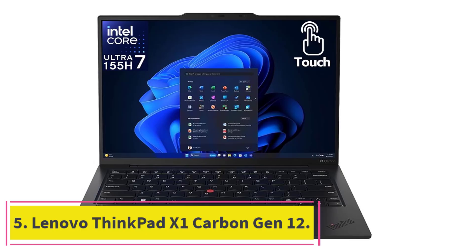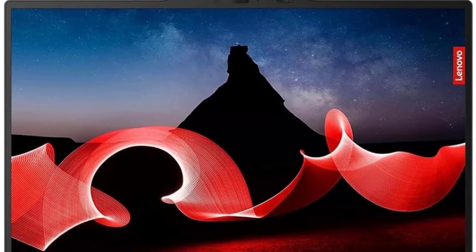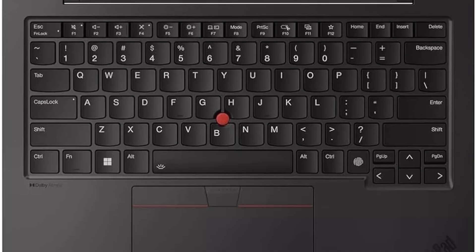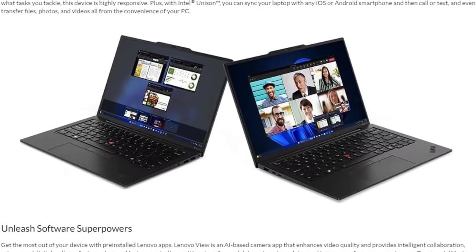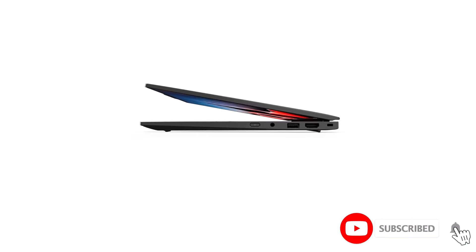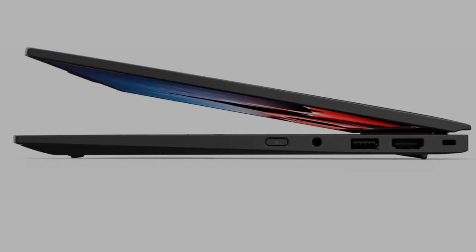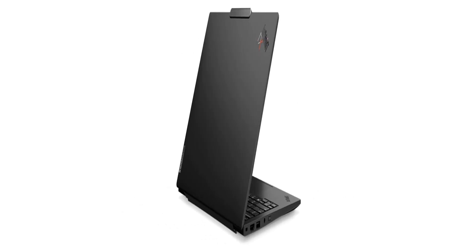At number 5: the Lenovo ThinkPad X1 Carbon Gen 12. The ThinkPad X1 Carbon Gen 12 represents the pinnacle of Linux ultrabooks, combining Lenovo's legendary build quality with cutting-edge specifications. The Intel Core Ultra 7 165U processor provides excellent performance while maintaining the power efficiency needed for all-day battery life. Intel processors have historically offered the best Linux compatibility, and this generation continues that tradition. At just 2.37 pounds, this is one of the lightest 14-inch laptops available while maintaining the robust build quality ThinkPads are known for.